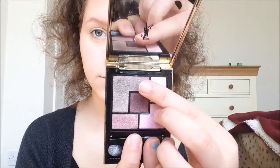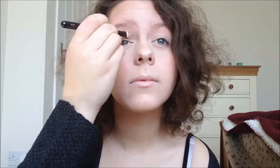Now taking my YSL eye palette, I'm just going to take the shimmery brown in the corner and just put that in my crease. This won't be like a transition colour because I'm just going to put this all over my lid — this is the only colour I will be using, so it will just be a natural shimmery colour on my eyes.